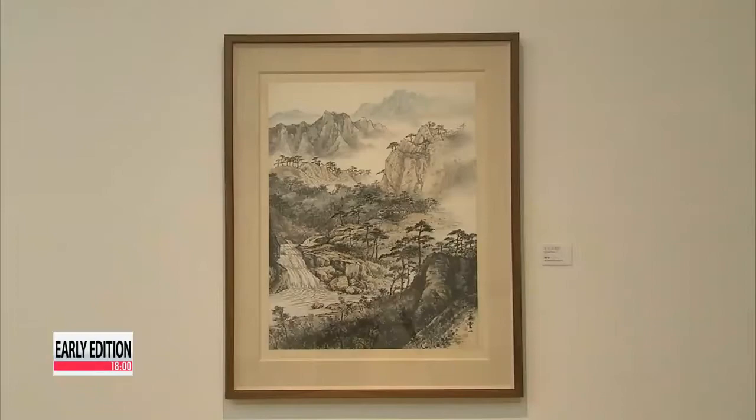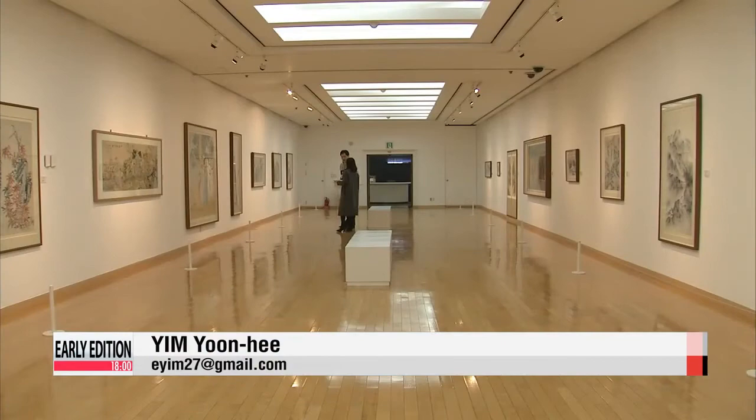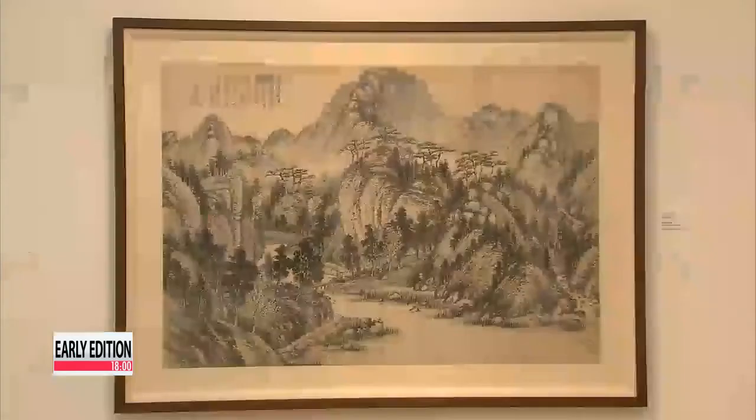Cheongjeon Lee Sangbom's works are similar to something you would see from a camera's angle. On the other hand, Sojong Byun-kwansik's works transform the scene. Thirty masterpiece paintings done by artists of different styles and from different periods in time come together for this unique look into Korea's historical paintings.